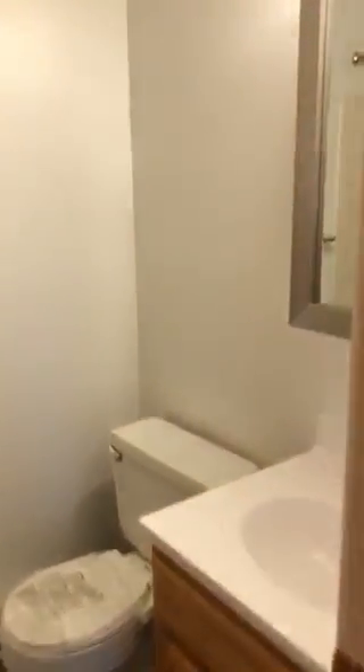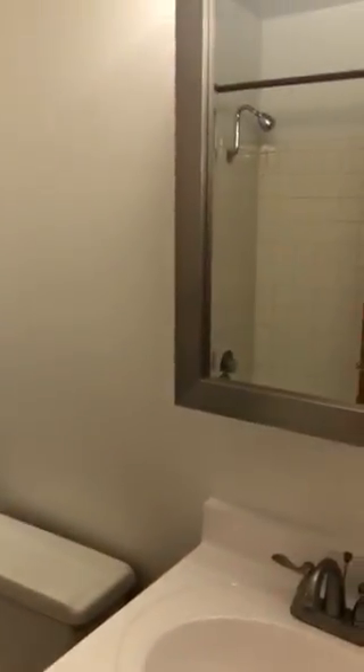Bathroom number two is right in the master bedroom, so you have your own private bath. And wait until you see the size of the walk-in closet — this is amazing.